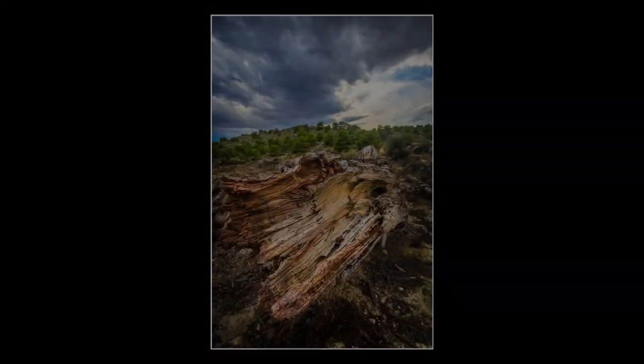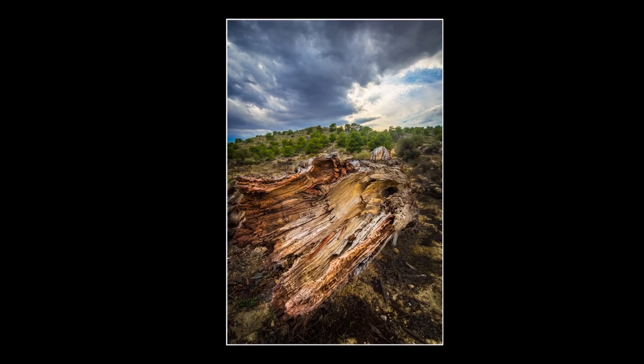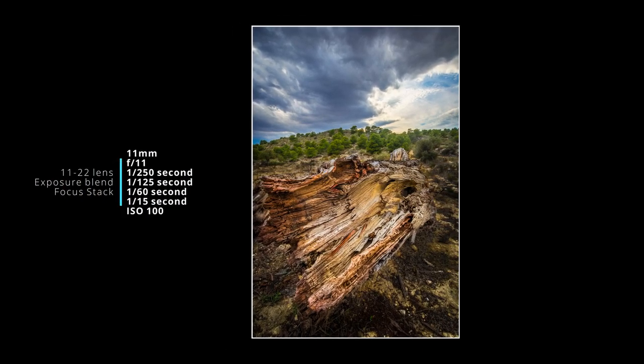I've been wandering around for a while now trying to work out if there's anything to shoot here at sunset, because it does kind of look like sunset might be reasonably nice. But to be honest, this location isn't really a sunset location — it's not a sunrise location either. It's more of a mid to late afternoon or early to mid morning location. Sunset's about 40 minutes away and I'm just not quite sure there's a composition here to make use of it.